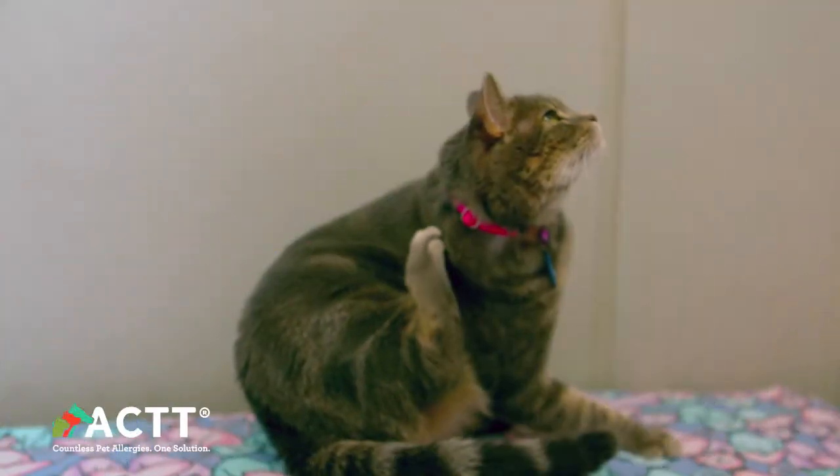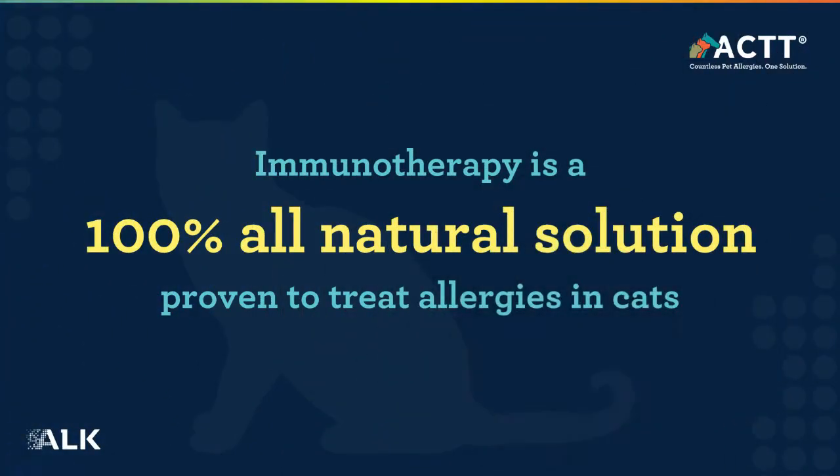We still want to treat them, and if I have an opportunity — especially in chronic cases — to get to the bottom of it and try to identify allergens, I think that's a better way to go. It's a more holistic approach to treating our cats as well.